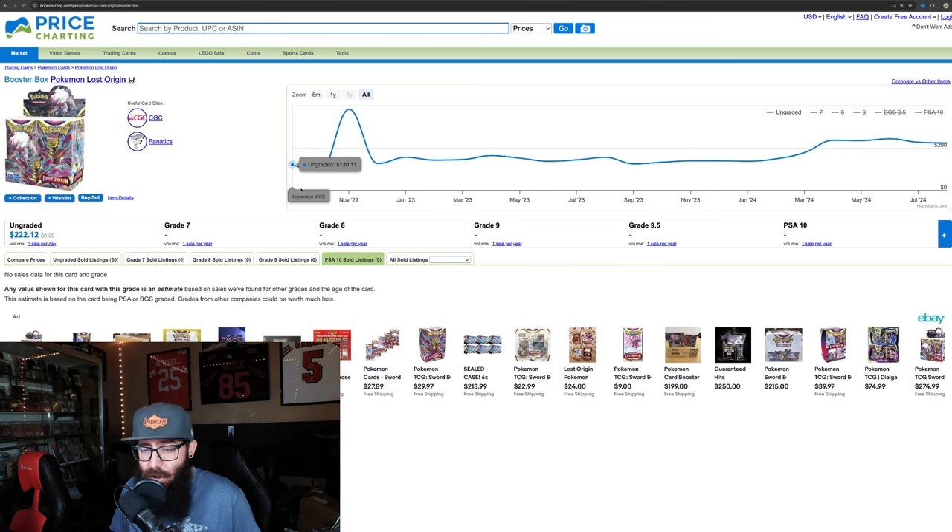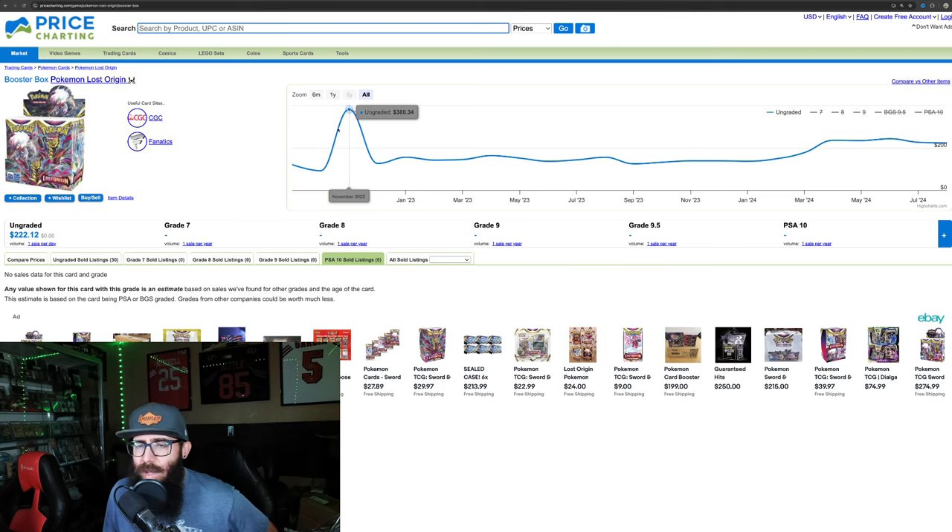Starting off, you can see there's a run-up here — I don't know if this is real or just sort of an anomaly, so we're just going to kind of ignore this. Because this was a very short time. But $120, $90, $120, $150. So Lost Origin, out the gate, did better than Fusion Strike. And it was passed where Twilight is now.